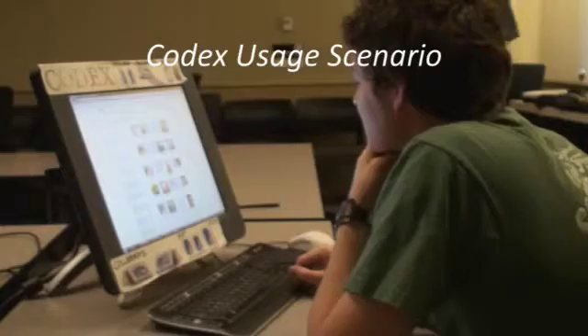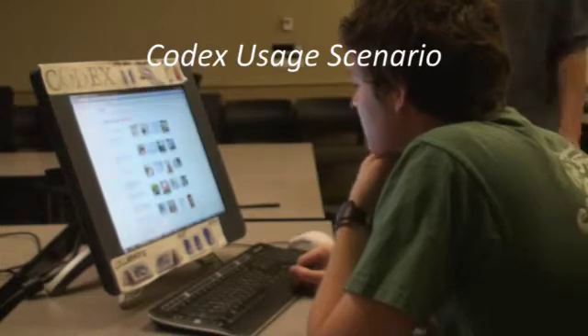The Codex also senses when the user detaches the screens. Let's look at how a knowledge worker might use the Codex for individual and collaborative sense-making tasks. Joe Researcher is interested in electronic notebooks, but he needs some inspiration.